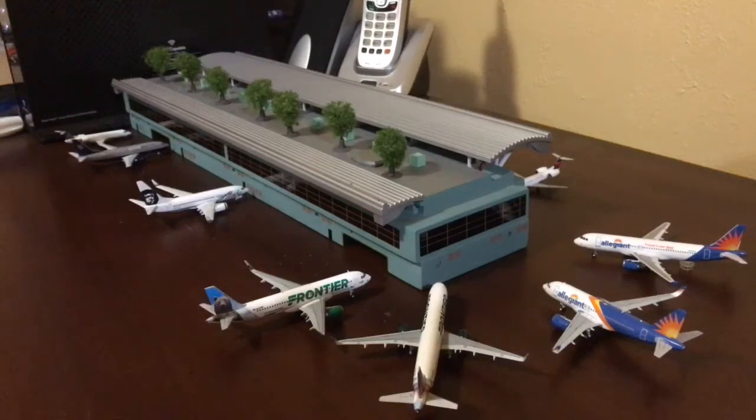Hey guys, Gemini Jets46 here coming at you with another video. Today I took down my Grand Junction Airport. I'm sorry for the people that liked my Grand Junction Airport, but now we're having Colorado Springs. Yay, Colorado. I'm doing all the Colorado Airport updates. Anyway, let's get straight into this video.